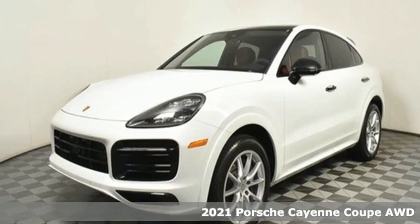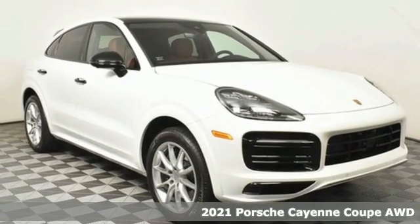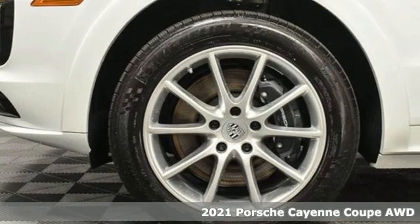It's a new 2021 Porsche Cayenne. The performance heritage of this Porsche Cayenne can be felt in the drive and seen in the design.